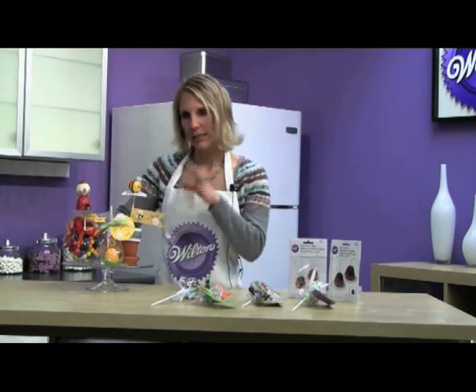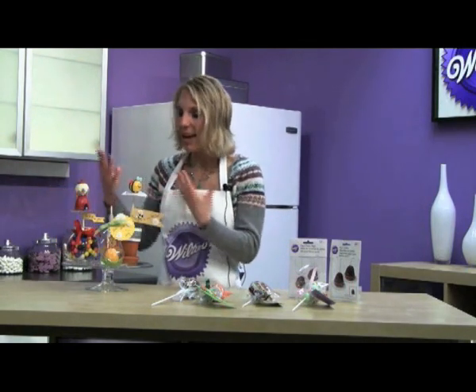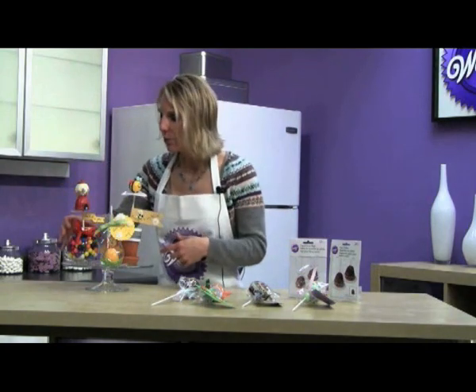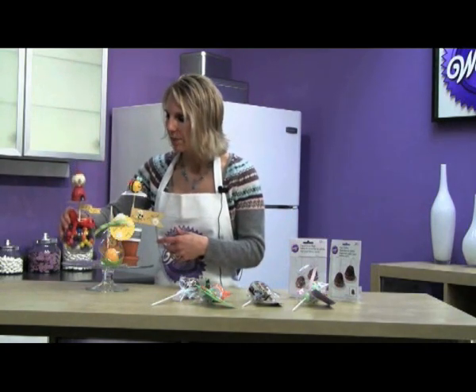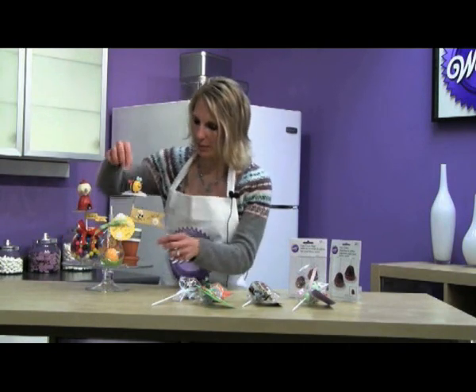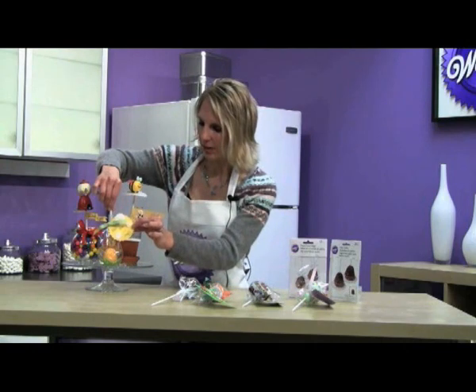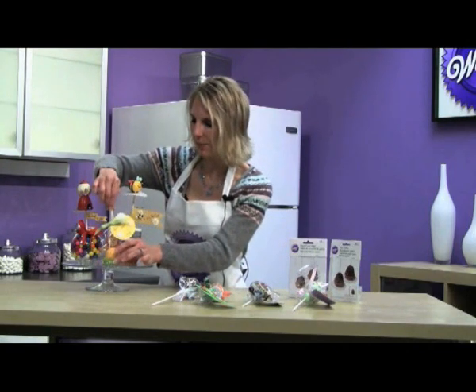Another idea similar to this but in a different design is a gumball — just fun, something like 'hey, thanks for being you.' You can put gumballs in a clear jar and then add your gumball pop. Or if you want to put your pops upside down so it lays flat, you can give it and make another little embellishment so instead of it standing up, you can have it laying down.